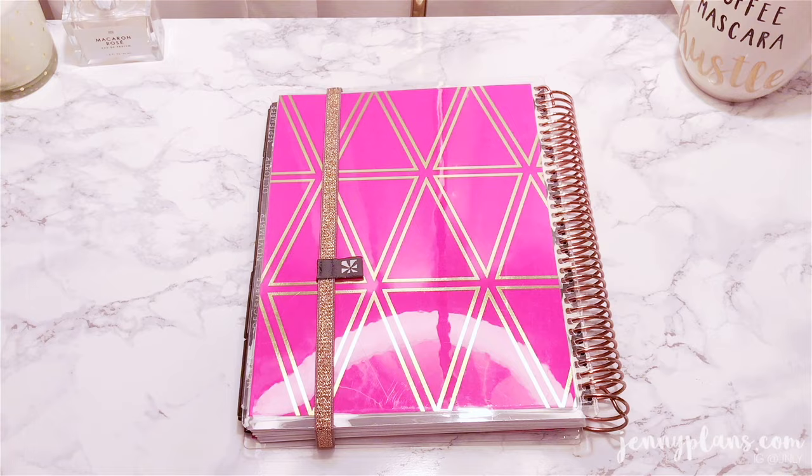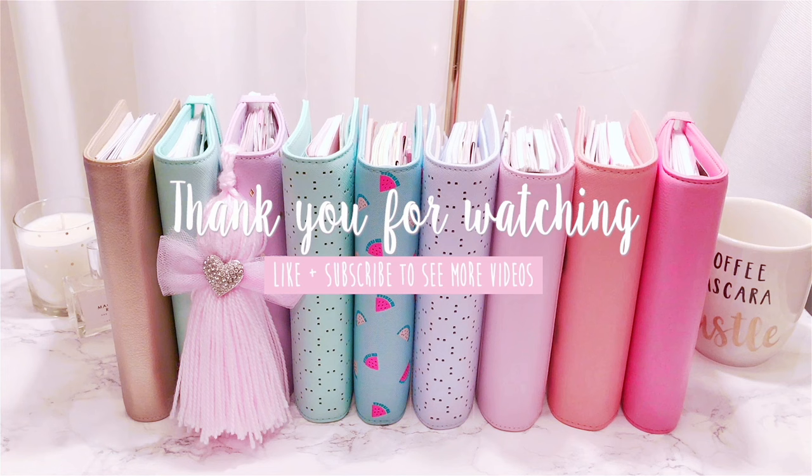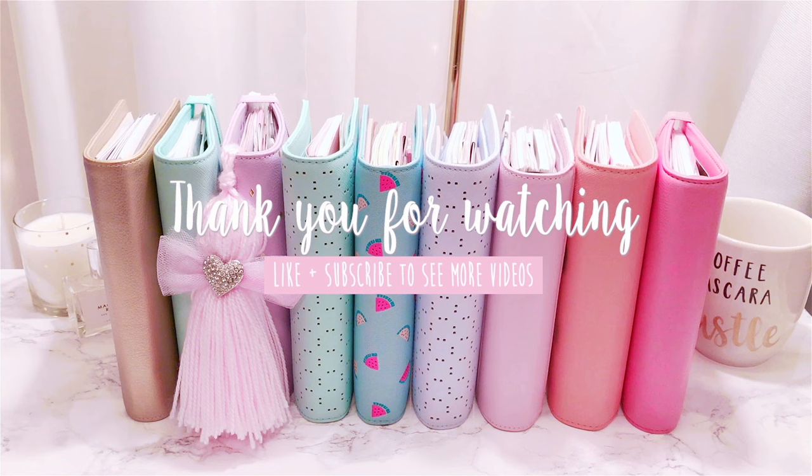Well, that is the end of part 1 of our planner collection. I hope you guys are enjoying it so far and find this as a nice visual aid for your future purchases. Please like and subscribe so you don't miss part 2, which includes my extensive Kate Spade and Kiki K planners. Until next time, bye!